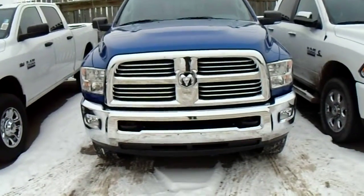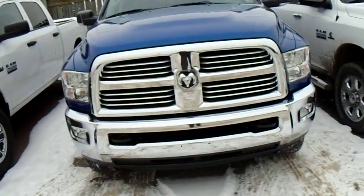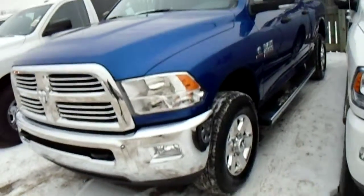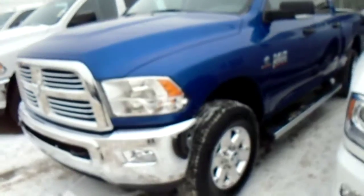Hey there, Randall. Chris Marshall here from Londonderry Dodge, here to show you the 2014 Ram 2500 SLT. This is comparable to the 3500 SLT — it'll be very similar looks-wise. The payload and towing is a little bit different, but this is the basic gist of the truck.